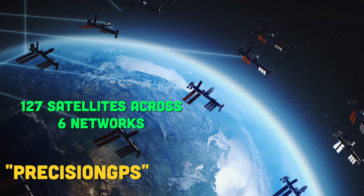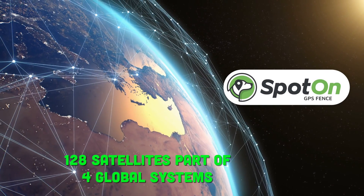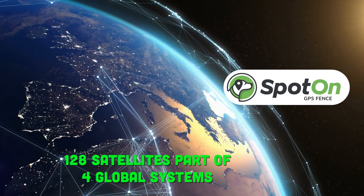Each brand has a fancy name for their GPS tech and each claims theirs is the most accurate — they can't all be the most accurate, now can they? Halo dubs theirs Precision GPS and, according to their website, they're linked up to 127 satellites across six networks. Spot On connects to 128 satellites across four global systems, claiming this multi-satellite connection yields three-foot accuracy. Spot On also separates its GPS and cell antennas, which allegedly improves accuracy.